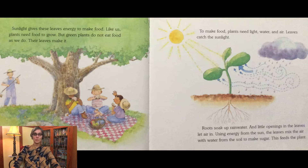To make food, plants need light, water, and air. Leaves catch the sunlight. Roots soak up rain water. And little openings in the leaves let air in. Using energy from the sun, the leaves mix the air with water from the soil to make sugar. This feeds the plant. This process is called photosynthesis.